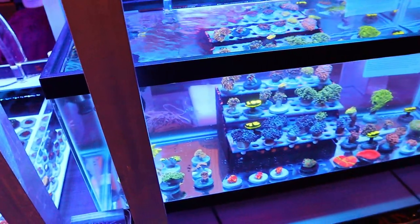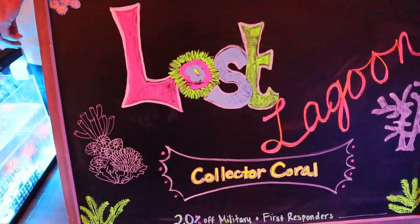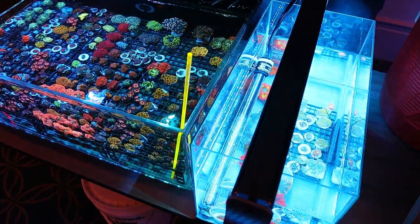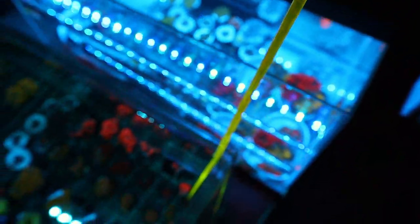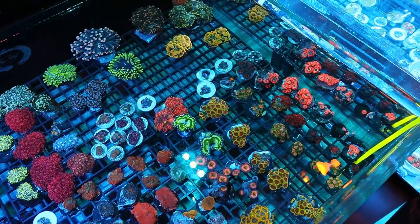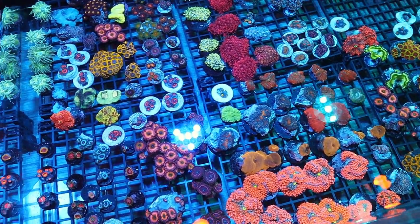We've got Lost Lagoon, another coral vendor here — small booth, lots of nice pieces to pick out. Good prices from what I was talking with them about on a lot of the corals in there. Let's take this in and see what's here — got some mushrooms and such.